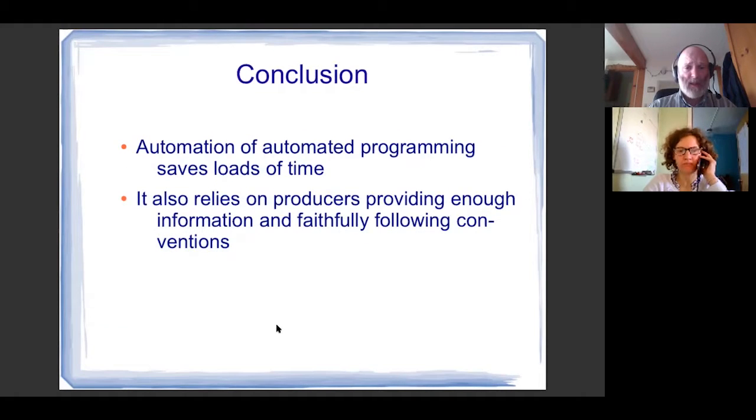In conclusion, the takeaway lesson is that automation of automated programming saves loads of time. You don't even have to do the checking most of the time. There are still glitches that can happen, but I have looked at my watch, realized I forgot to check if everything was set, turned on the radio, and it's just fine — and that feels really good. It also relies on producers providing enough information and faithfully following conventions. Thank you, Carl — that was very helpful. I'm glad that Pacifica is having this series of monthly conversations with affiliates. Thank you, everyone, and we'll look forward to seeing you on the next presentation.